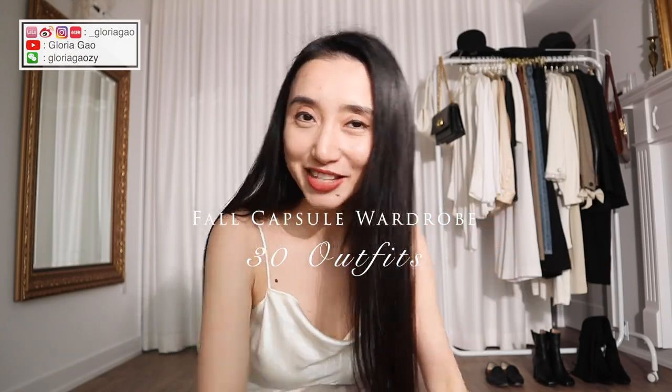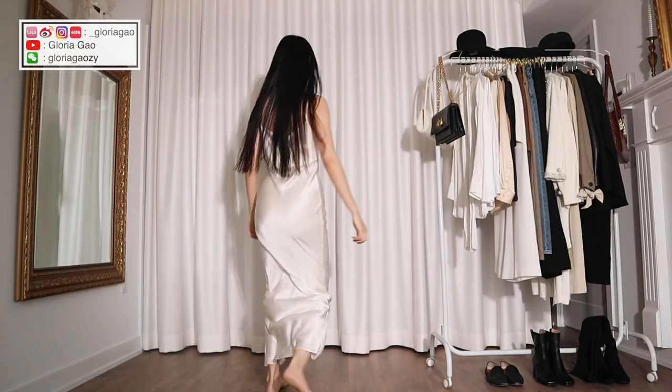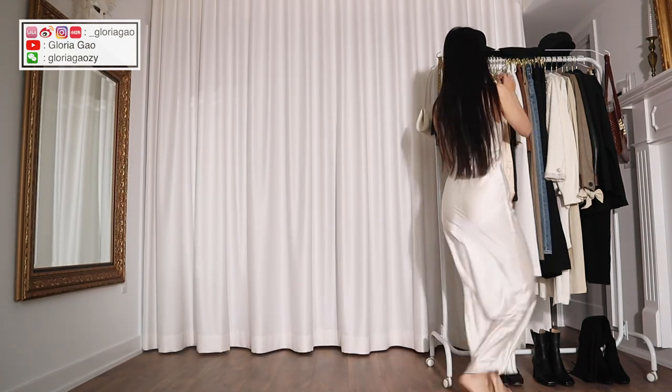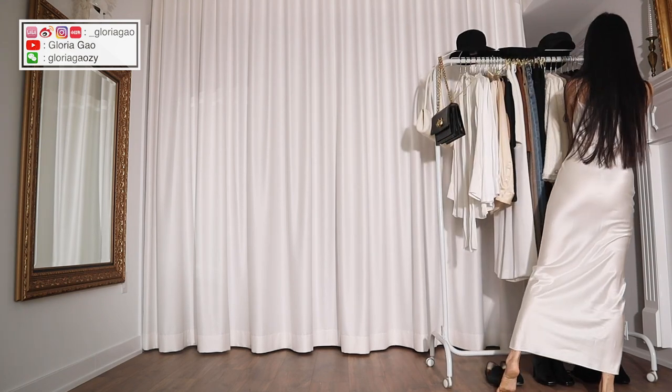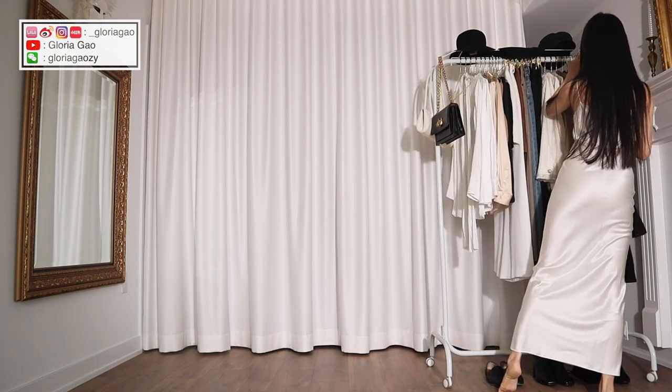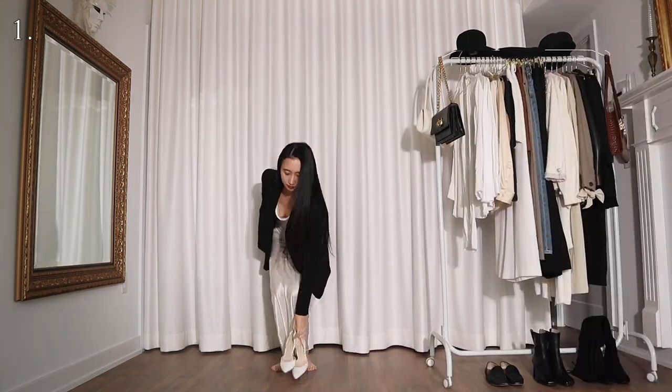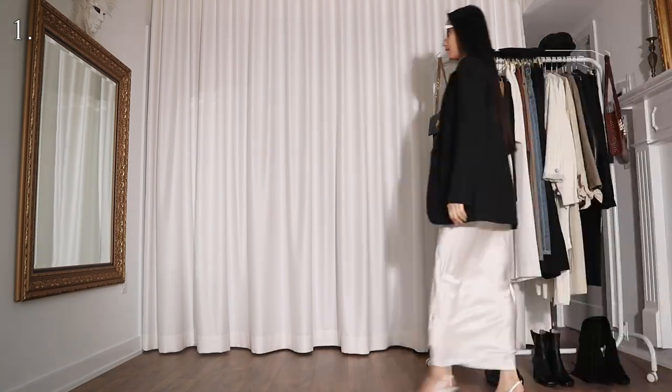30 early fall outfits from my fall capsule wardrobe. Hi, this is Gloria the narrator. For the first outfit I'm going to start with my pajamas and a beautiful white silk slip dress and pair it with an oversized black blazer. I think this is a perfect mix of masculine and feminine.